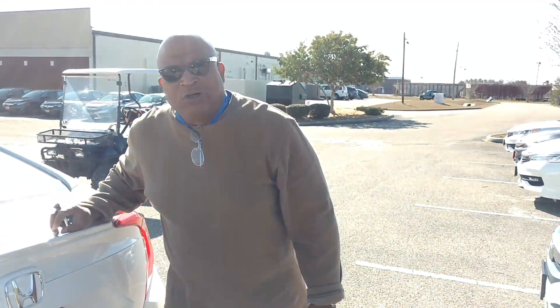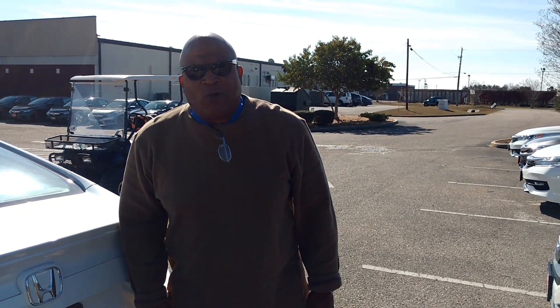My name is Robert Humphrey. I'm coming to you from Sam Boswell Honda. My number is 334-417-0311. Thank you.